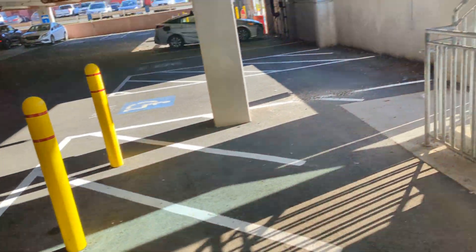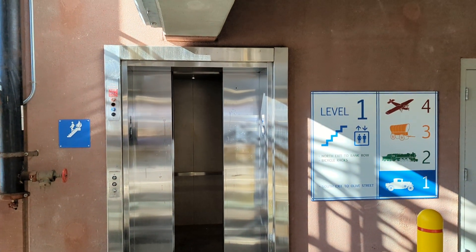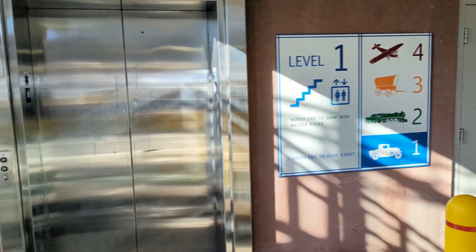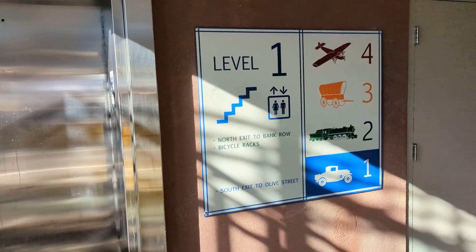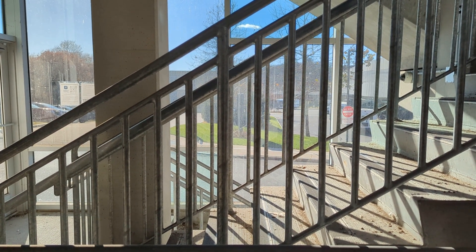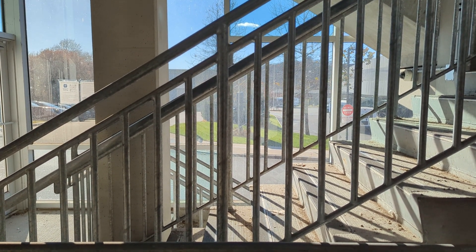So we'll send it up to four and we'll get off on one. And then we watch the doors close. Here's the directory for the parking garage. And this is a video of the elevator at the Olive Street parking garage here in Greenfield, Massachusetts. Thanks for watching. Bye.